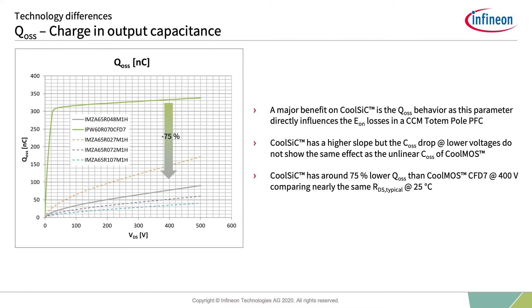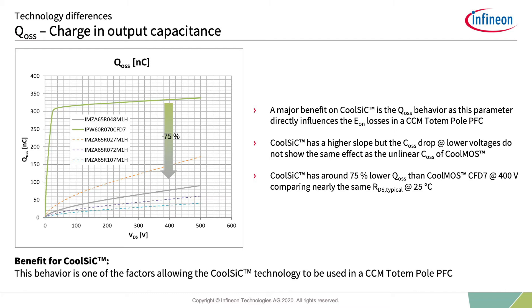Especially in the region below 50V drain-source voltage, CoolMOS has one or two orders of magnitude higher COSS, resulting in a large step in QOSS. The QOSS is also relevant in resonance topologies, defining the current and time needed to achieve full ZVS operation. There is one drawback for CoolSiC related to the lower QOSS and the body diode, which will be described in the following slide.